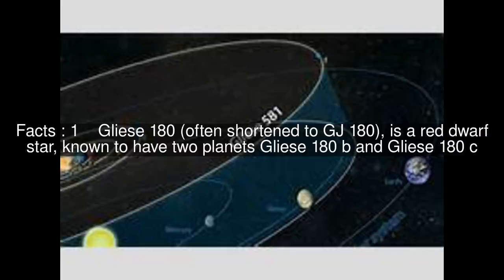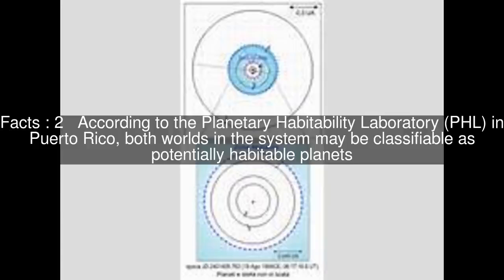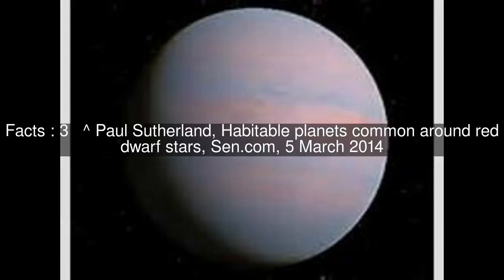Gliese 180, often shortened to GJ 180, is a red dwarf star known to have two planets: Gliese 180b and Gliese 180c. According to the Planetary Habitability Laboratory (PHL) in Puerto Rico, both worlds in the system may be classifiable as potentially habitable planets.